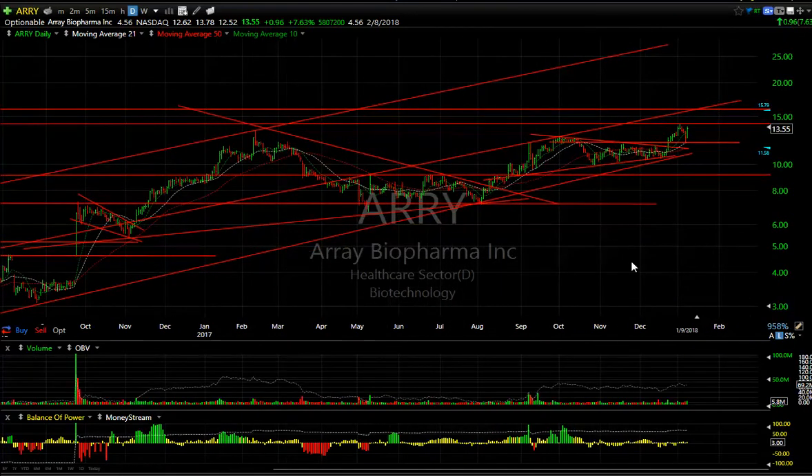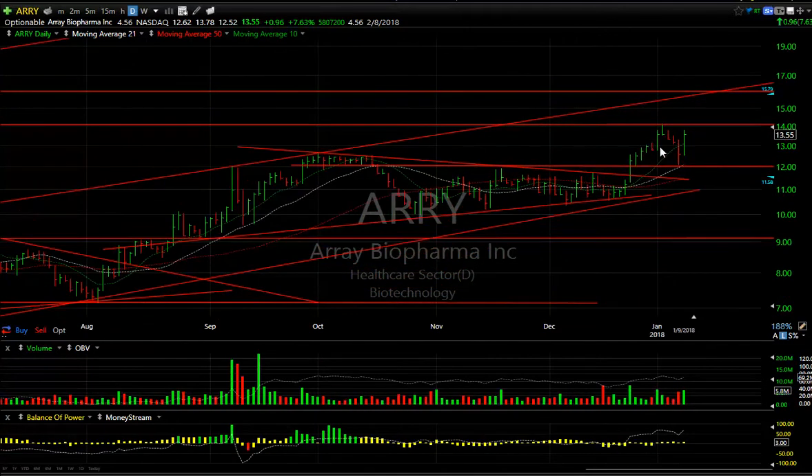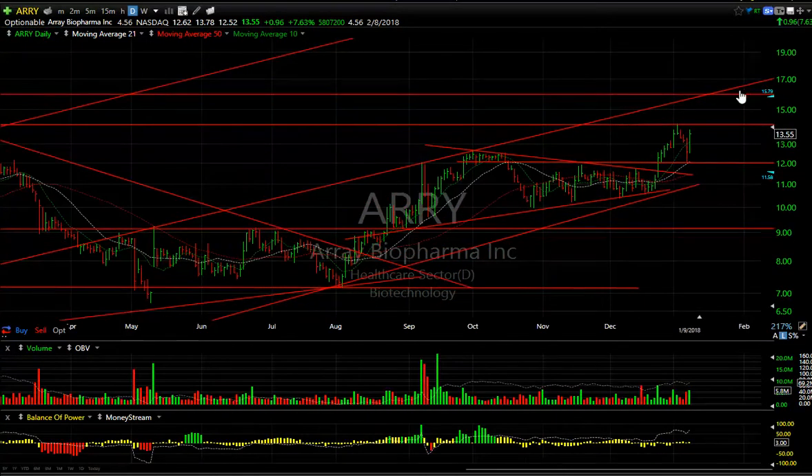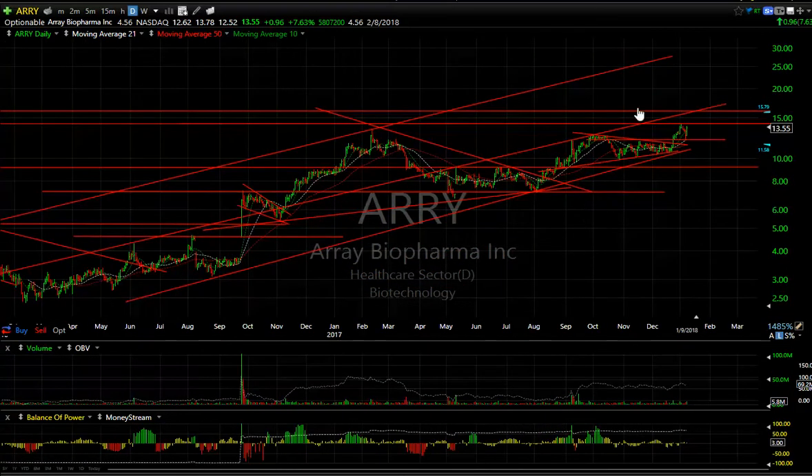ARRY broke out of a coil, popped to the next resistance level, and backed off to test support. A nice snapback today of 95 cents or almost 8%, traded 5.8 million, closing at the upper end of the range. If we can get through 14–13 I'm looking for a move that tests the 16.5–17 zone quickly, then we'll see where we go from there. The long-range chart is very bullish, particularly if it gets above 16. Four and a half days to cover.